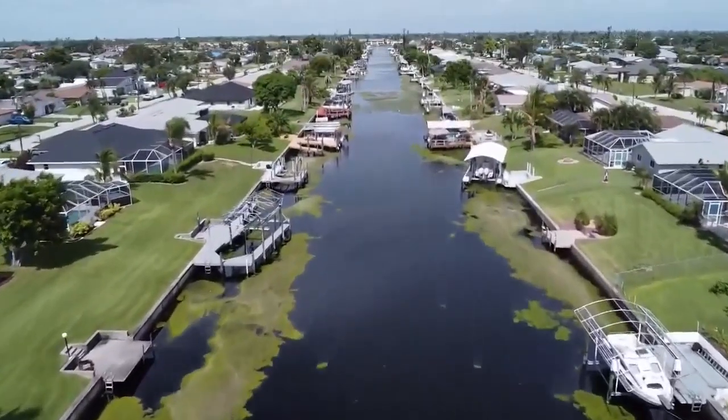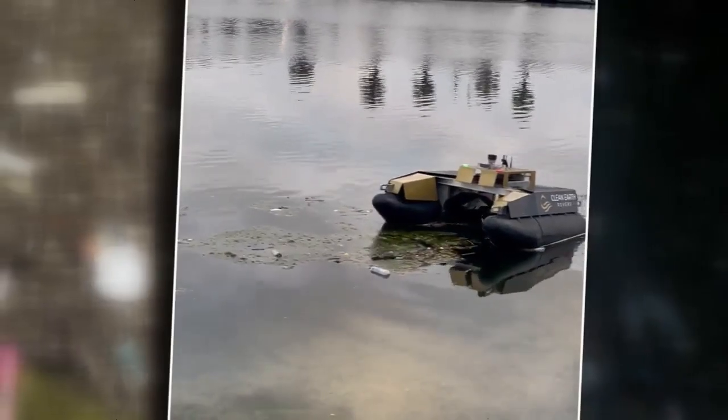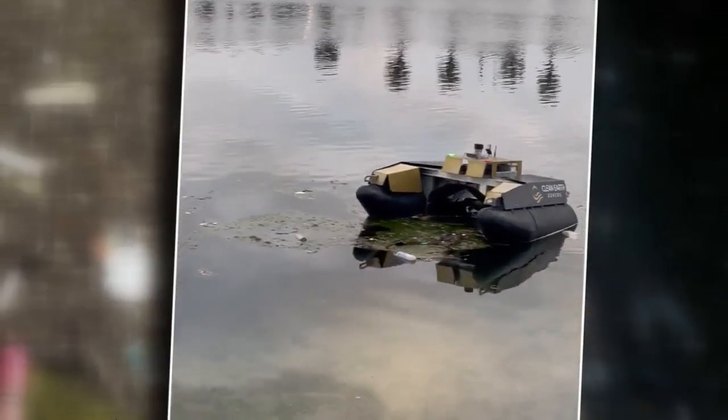Take removing blue-green algal blooms, for instance. These vessels are autonomous and hands-free. Nobody's in a boat leaning over the side — you're not breathing in that cyanobacteria that's being emitted into the air by the algae.